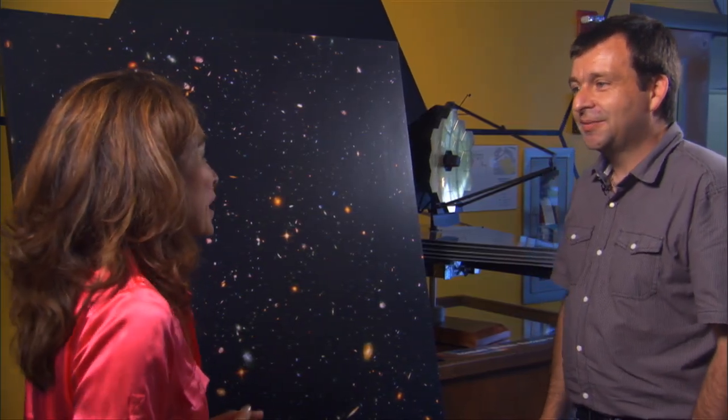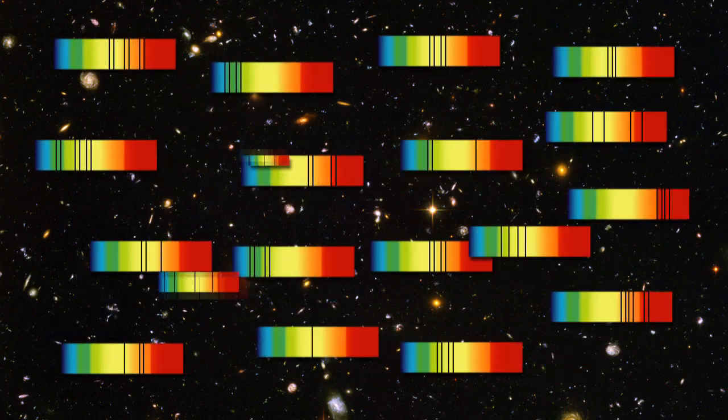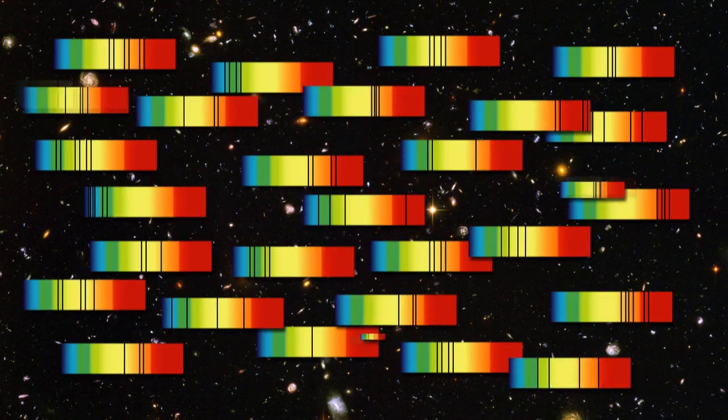So what makes NearSpec so special? I'm sure there are other spectrographs up in space. NearSpec is the first multi-object spectrograph in space. It's able to obtain spectra of multiple objects at the same time.